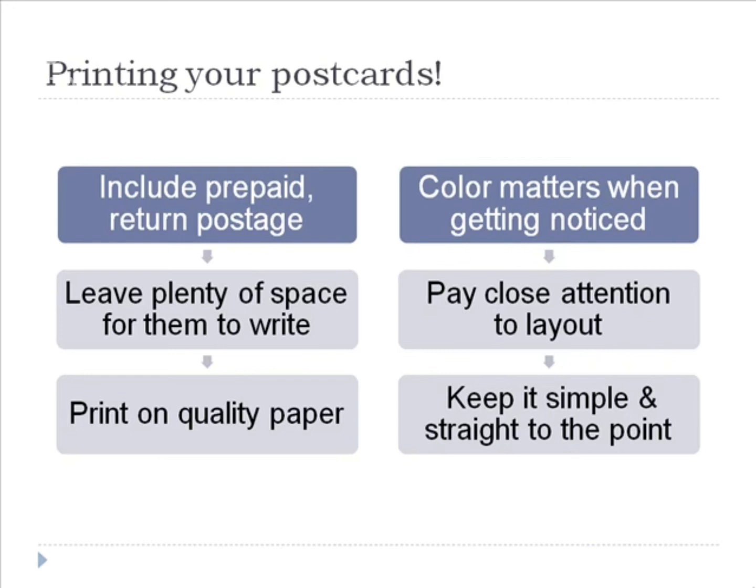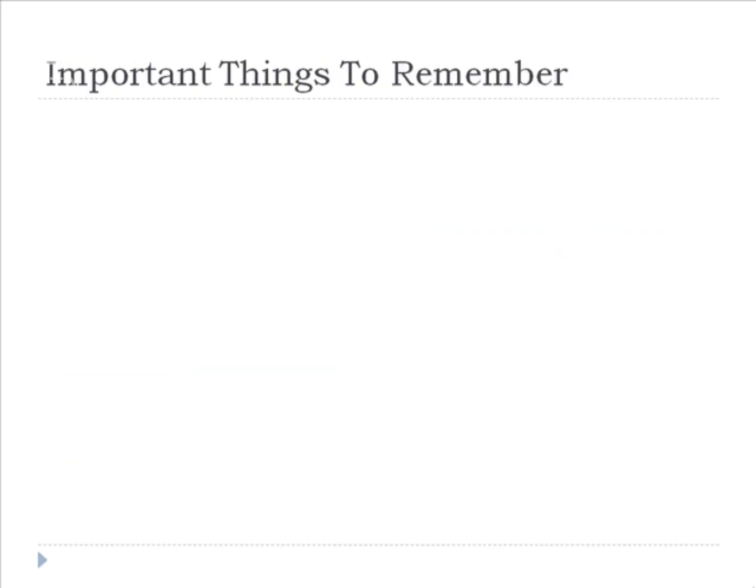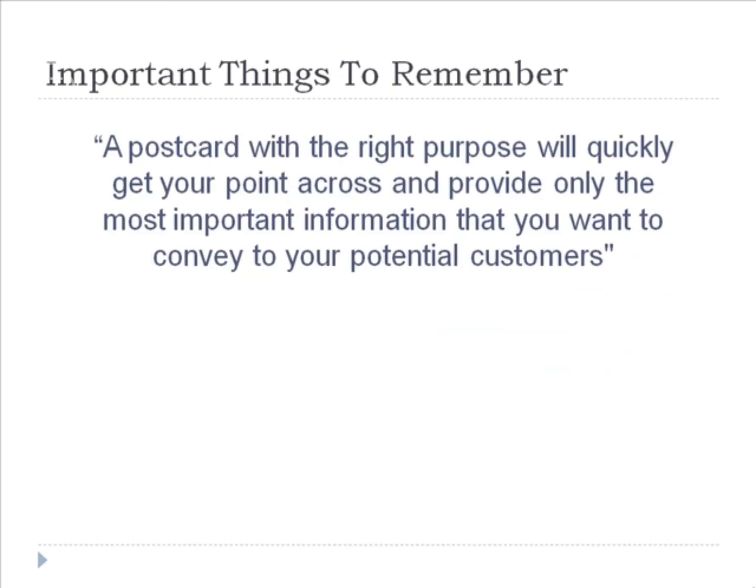Most of all, it is important to include a good call to action. You want to make sure that your message on your postcard is clear, especially when it comes to telling your prospect exactly what you want them to do. A postcard with the right purpose will get your point across quickly and provide only the most important information you want to convey to your potential customers. So choose your words carefully and be persuasive.